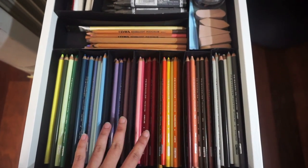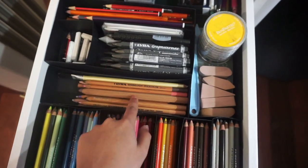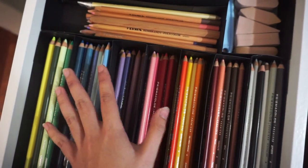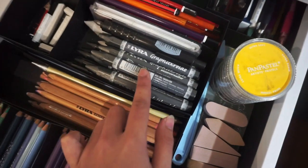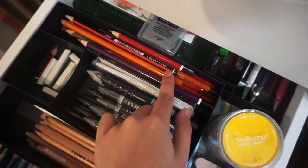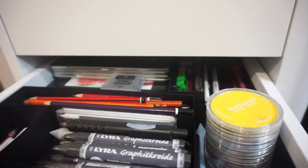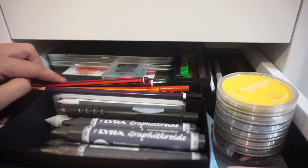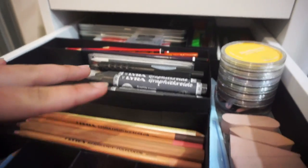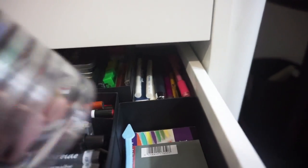Here I have my pencils: colored pencils including the Prismacolor Premier set of 132, plus more colored pencils in different brands bought individually. I also have graphite and charcoal pencils — woodless ones and wooden ones. I have white chalk, pan pastels, and at the very back are tins of other kinds of pencils that don't fit elsewhere. I also have erasers, sharpeners, pencil leads, and mechanical pencils at the very back.